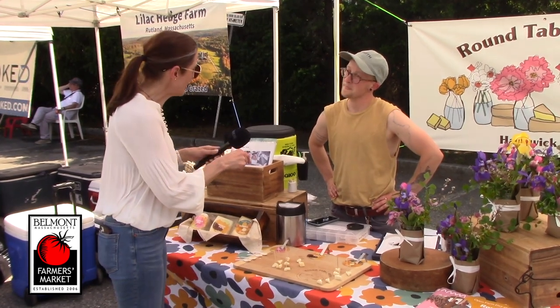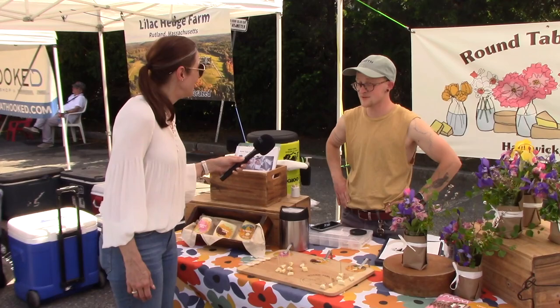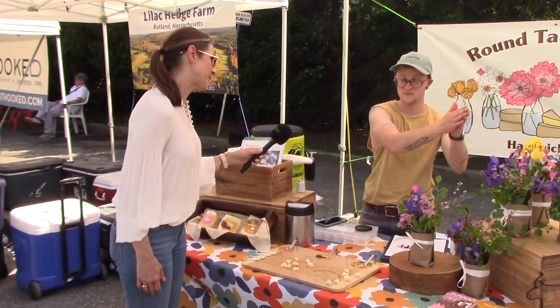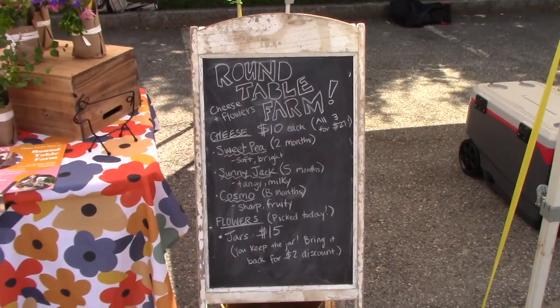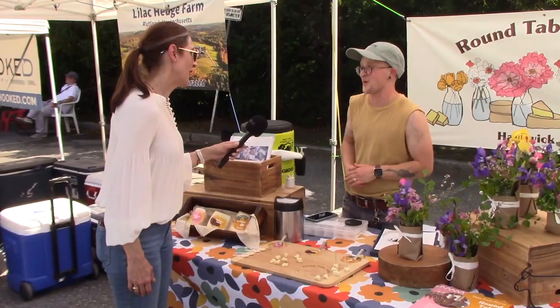How many years have you guys been at the Farmers Market? This is our third year here. We opened our farm in March of 2021 and started this market that summer, so we've been doing this market as long as we've been farming at our farm.